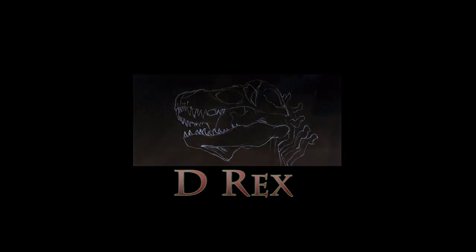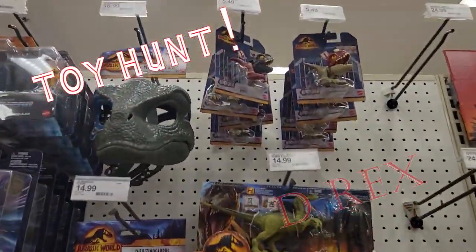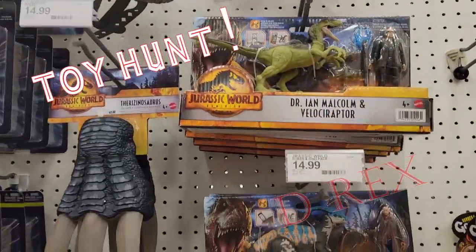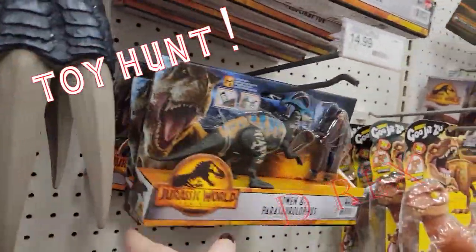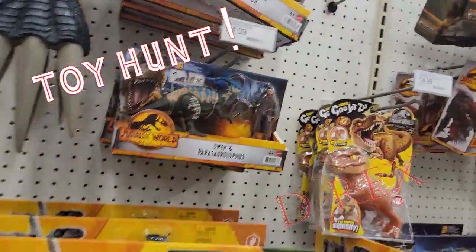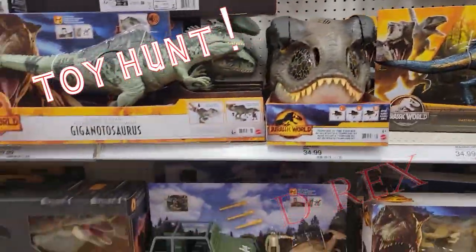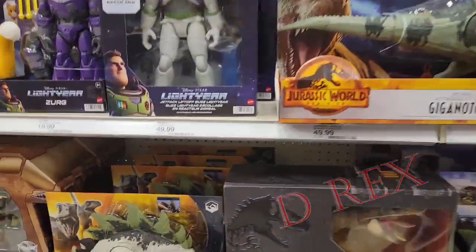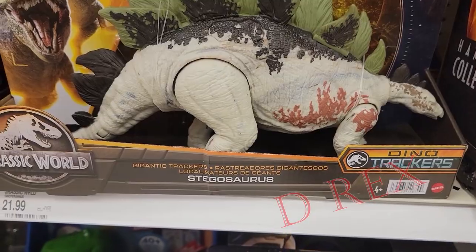Here I am at Target. It is currently Thursday January 10th — or 11th, doesn't matter. They are fully stocked. They have the new gigantic Tracker Stego.